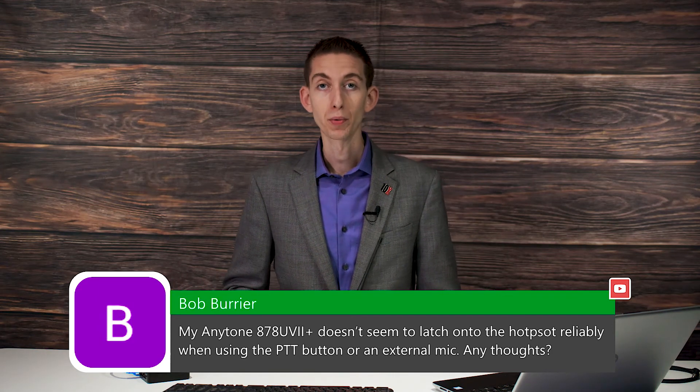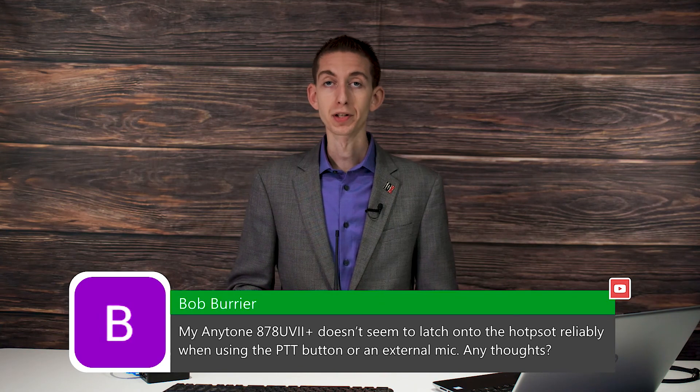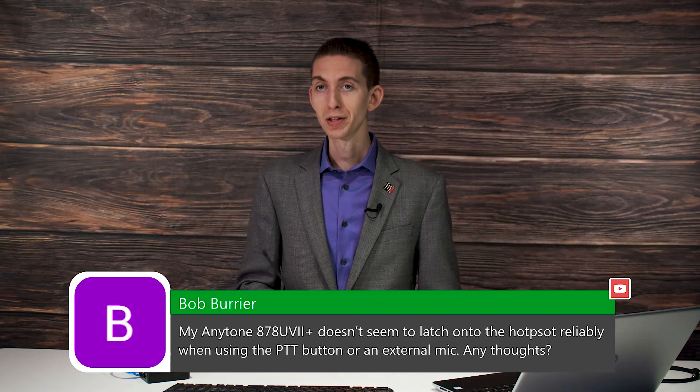Either way, we'd definitely love to help you with it. Give us a call at 816-532-8451. Ask for one of our techs and we'll get you back up and on the air.